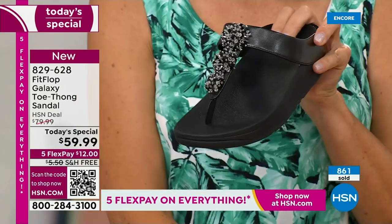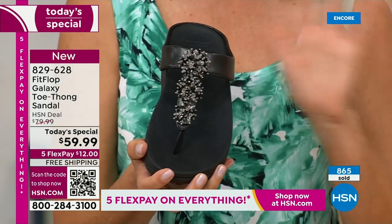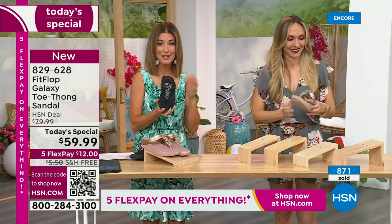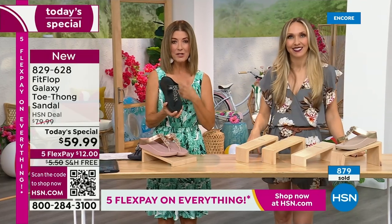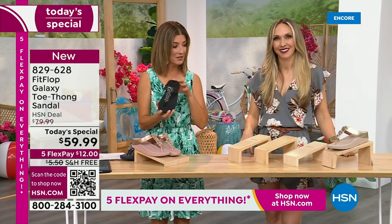If you'd like to order this FitFlop, I'm going to give you a couple of ways to place your order, because we've been absolutely jam-packed on the phones the entire first 18 minutes of the show. Black and white — doesn't that look so pretty? So chic. It's very classic to me. Wear that with a black dress, black pants, black shorts — you're out the door, looking fabulous.